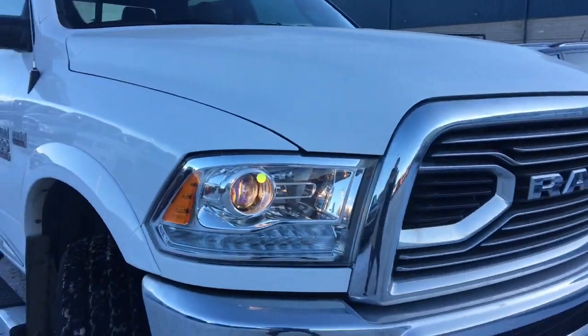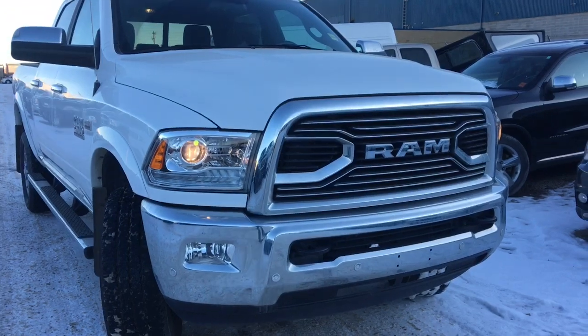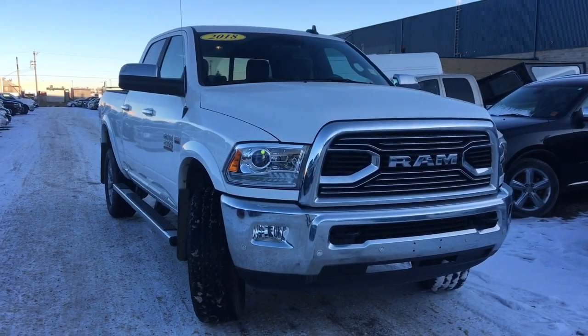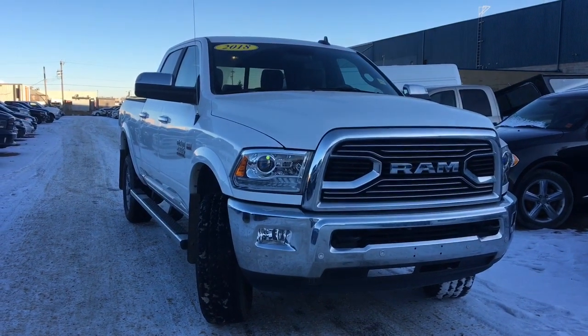I'd like to thank you all for taking a look at this 2018 Ram 2500. If you'd like to take it for a test drive, we're on the corner of 156 and Yellowhead Trail. It's Ashley — I'm out.